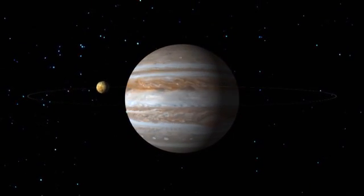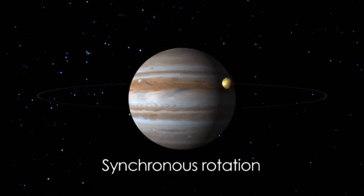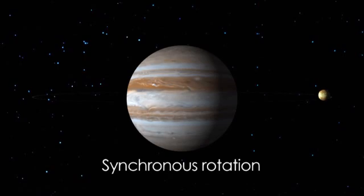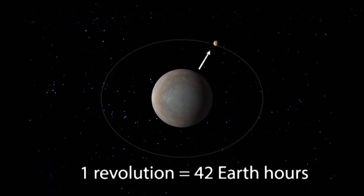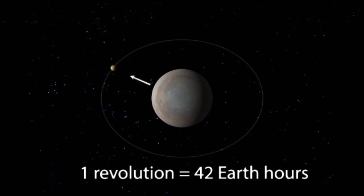Like our moon, Io has what's called synchronous rotation, meaning that its rotation and revolution times are almost identical, and the same side always faces Jupiter. Unlike our moon, however, this takes only 42 hours instead of about 30 days.